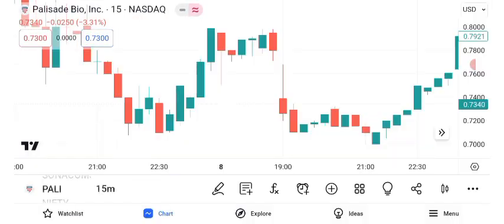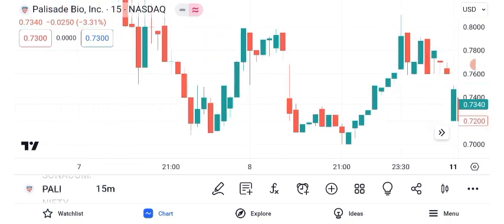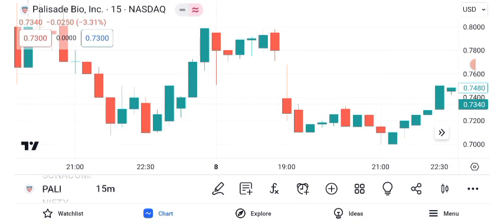Now let's explore the technical analysis using key indicators like the Moving Average Convergence Divergence and Relative Strength Index. The MACD suggests a potential bullish trend with a recent crossover, while the RSI indicates that Palisade Bio is currently in the overbought territory. This combination suggests strength but also the possibility of a pullback.